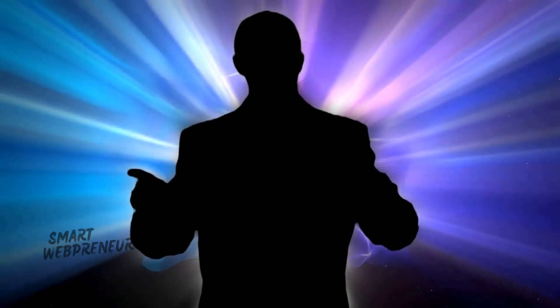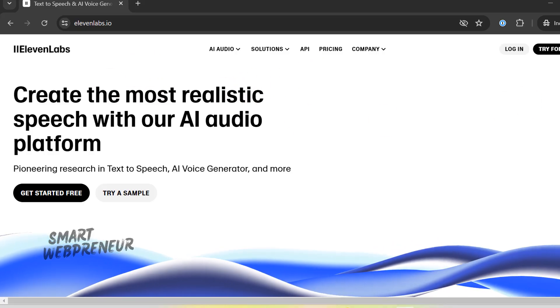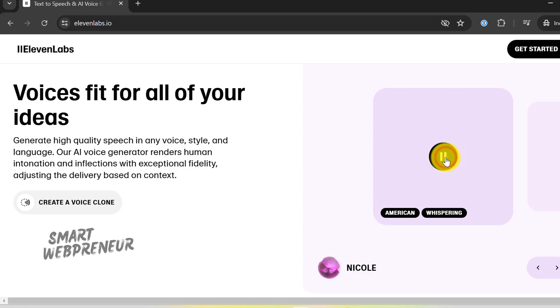Are you tired of the same old voiceover drones that leave your videos feeling flat and uninspired? If you're looking to add a touch of magic, personality, and professionalism to your content, you're in the right place. Today, we're diving deep into the transformative world of Eleven Labs, where we'll uncover the best voices to elevate your videos to the next level.